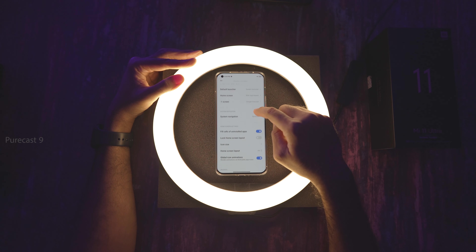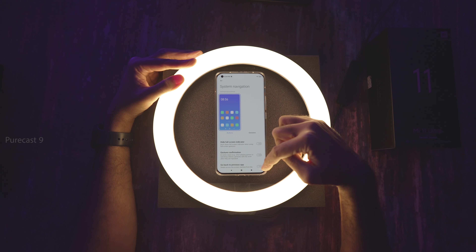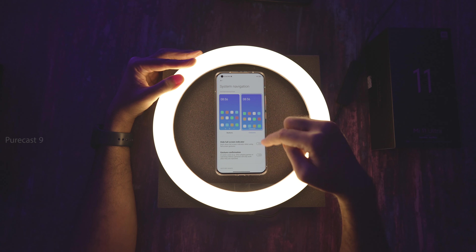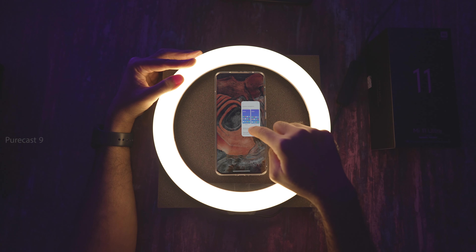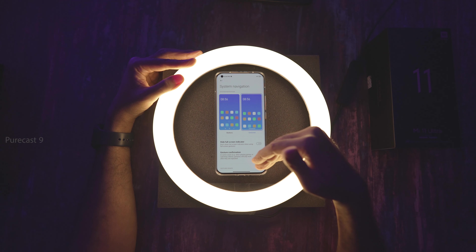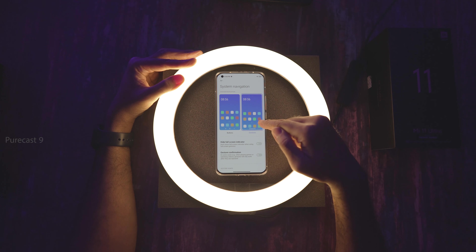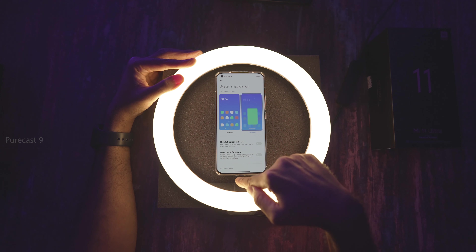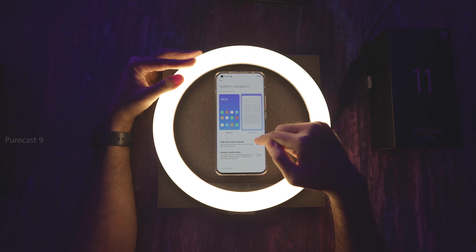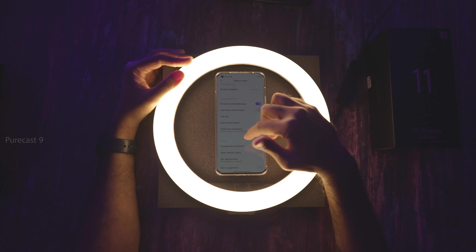Under System Navigation, you can choose on-screen buttons or gestures. I've chosen gestures since I'm used to iPhone, and it works really well — just flick up to go home. If you're used to the back button, menu button, and home button, you can always choose buttons. When using gestures, you can also hide the navigation gesture line at the bottom of the screen.